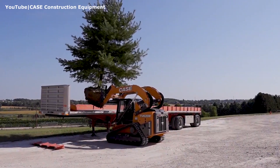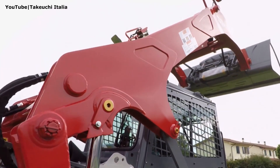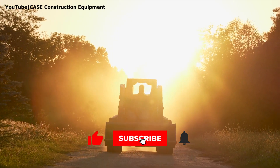These were the five most powerful compact track loaders in the world. Thanks for watching this video to the end. Don't forget to hit the like button and subscribe to our channel.